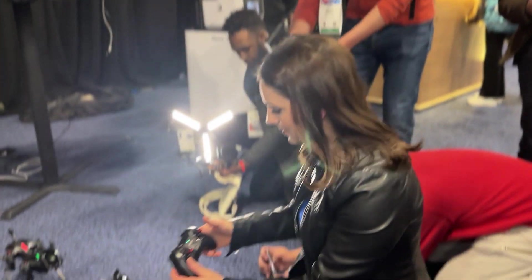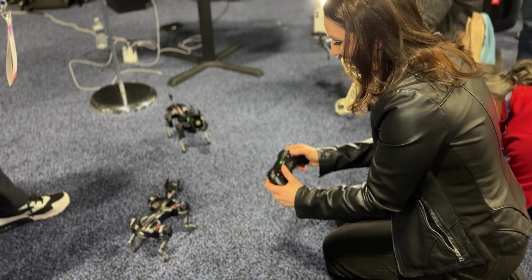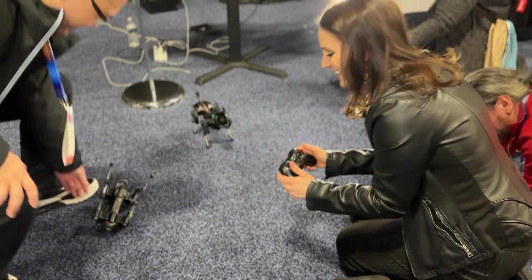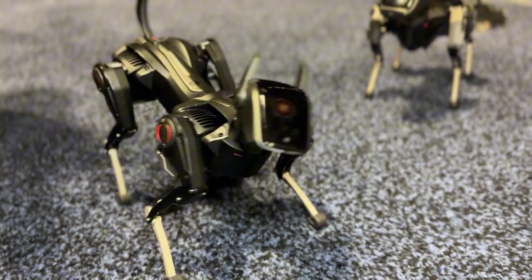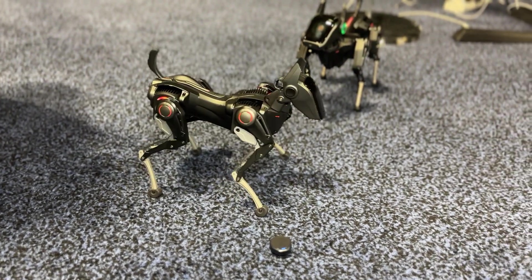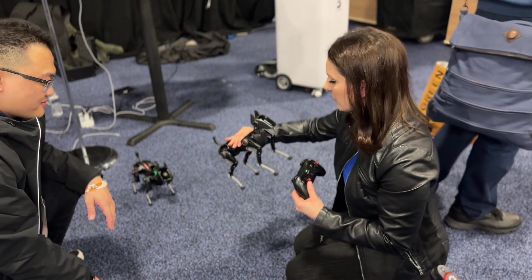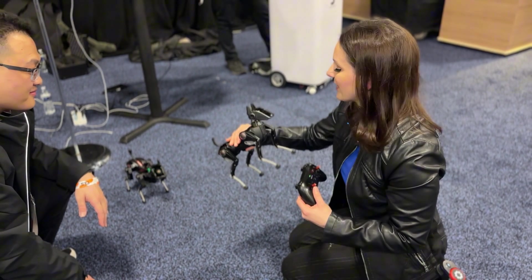I've got the controller right here and I'm going to be able to make it move and maybe even bark. It takes a moment to get a hang of it. He's really cute. I could totally see how both adults and kids would really love Sirius here.